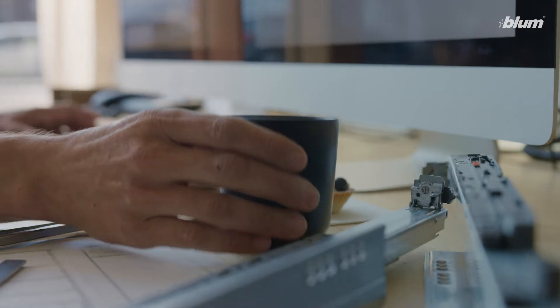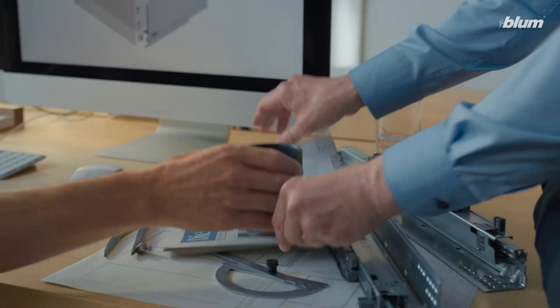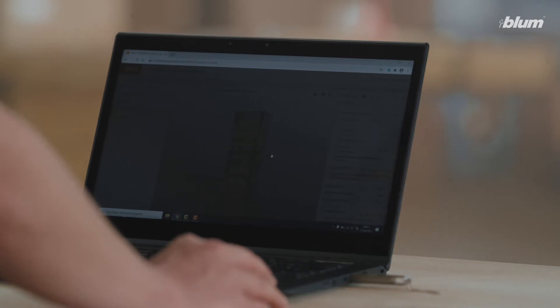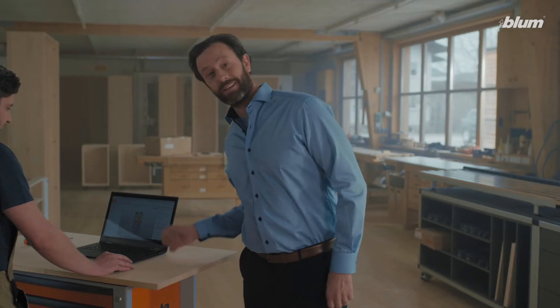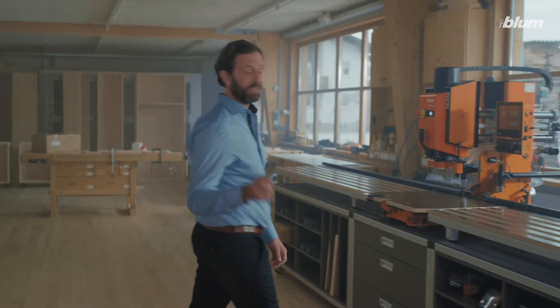And if you design furniture, you need all the right data to put everything together. Services that minimize errors and make design infinitely easier — and not to mention assembly done within seconds.